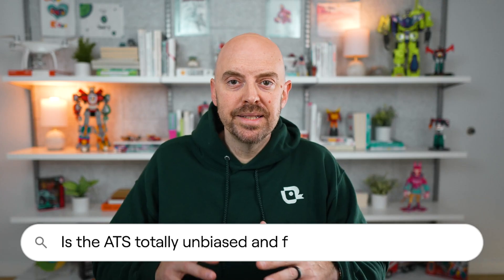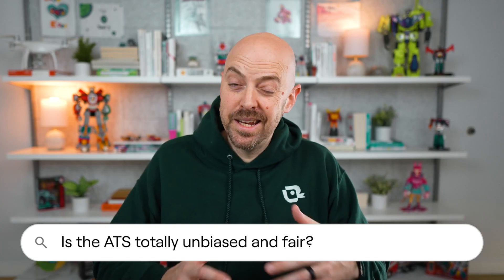Is the ATS totally unbiased and fair, or does it create hidden barriers? Here's the truth: the ATS itself is just software — it doesn't have a bias. But people using it might. We absolutely have biases. Every recruiter has a bias. We're human. We have things we look for and things we're comfortable with. That means we make judgments based on your name, your school, your previous companies, gaps in your employment — things that have nothing to do with whether you can do the job. The ATS doesn't create those barriers. People do. And that's something you need to be aware of when you're applying.